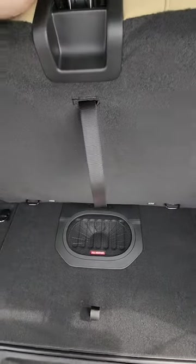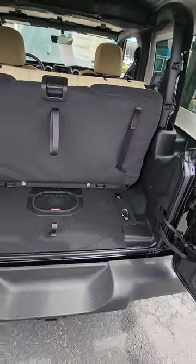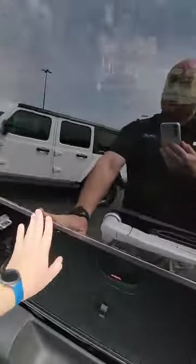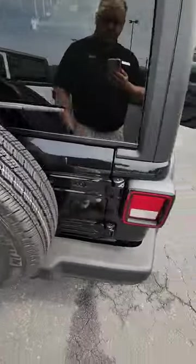You can flip the rear seat down if you wanted to and it folds easy enough. You can see your braces for the top there — if you do want to pull the hard top off, you certainly can. Close the rear gate, you can shut the glass here and you've got your rear wiper so you can clean off the back when you're backing up, and it shuts nice and easy with your spare tire.